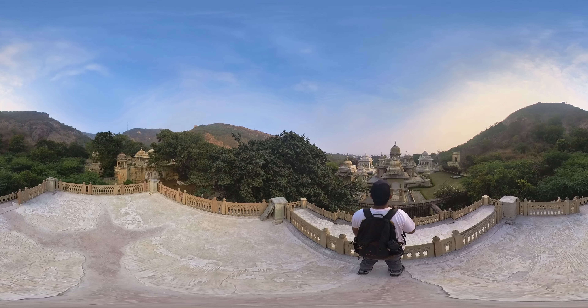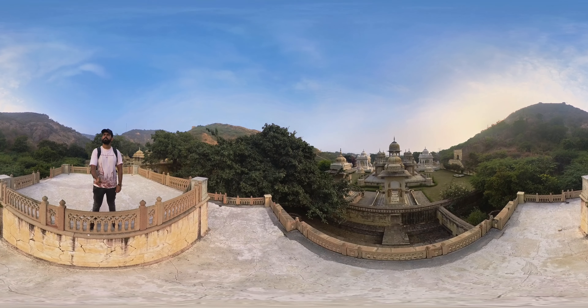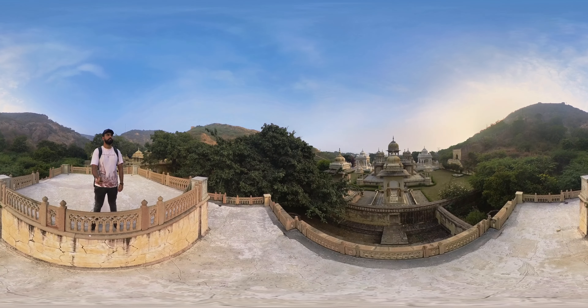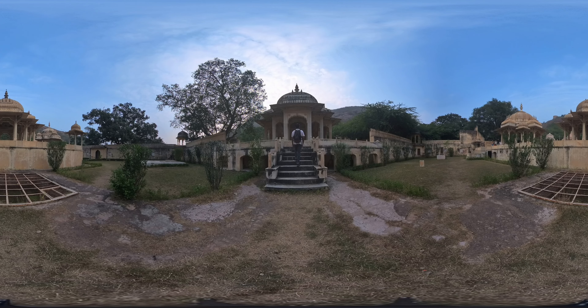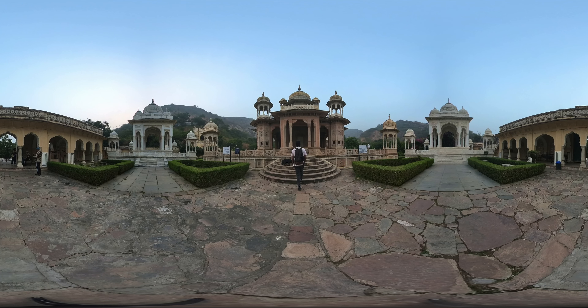Thank you for joining me on a tour of Gator ki Chhatriyaan. Do like and leave a comment. I will be uploading more videos, so do subscribe to my channel. Hit the bell icon to receive updates on new videos, and keep exploring the world with 360 World Trip. I will see you in my next video. Thank you.